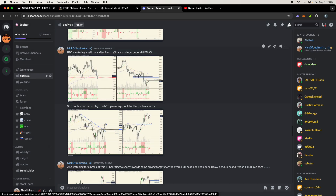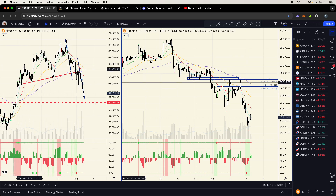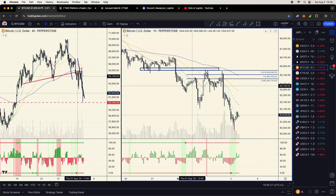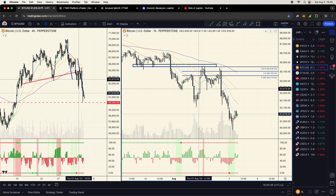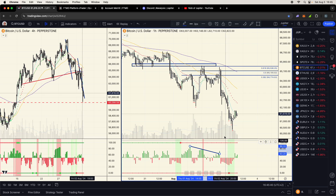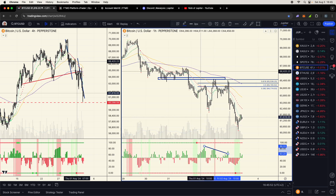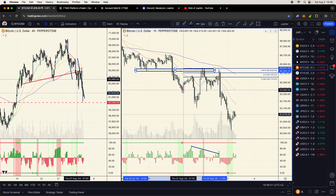The Bitcoin setup: I was looking for an A-B-C-D move with a rising wedge and divergence. On the one-hour, we had fresh red dots, red everything. When we have fresh red tags, we're looking for a pullback to the moving averages to short. The pullback showed a divergent green pendulum on both timeframes tagged red, heavy volume on the sell-off, and light volume coming back up. I shorted an evening star rejecting the moving average, with previous support levels acting as resistance. I was trailing my stop and got stopped out.